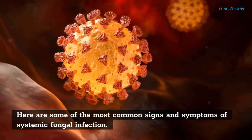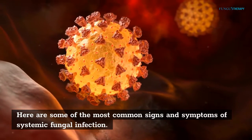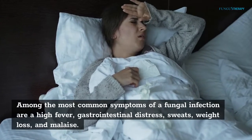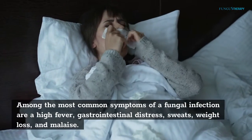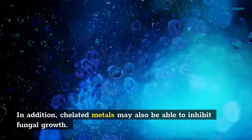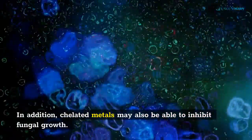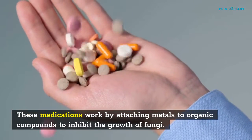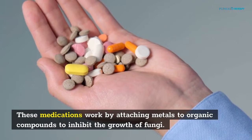Among the most common symptoms of a fungal infection are a high fever, gastrointestinal distress, sweats, weight loss, and malaise. In addition, chelated metals may also be able to inhibit fungal growth. These medications work by attaching metals to organic compounds to inhibit the growth of fungi.